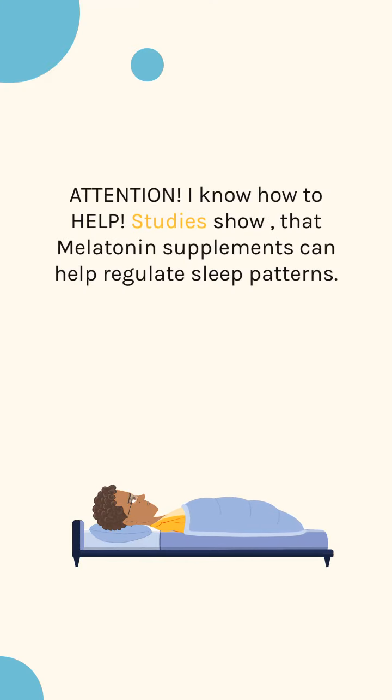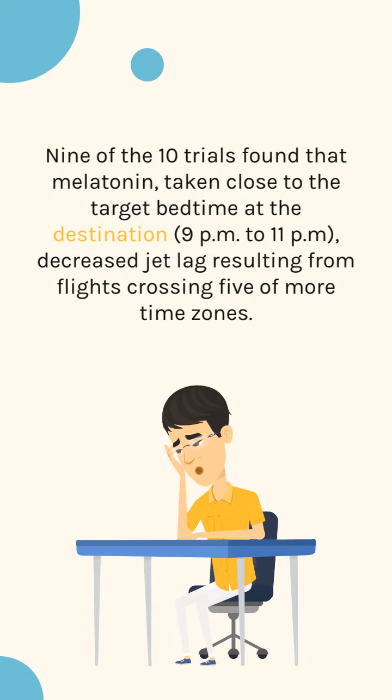I know how to help. Studies show that melatonin supplements can help regulate sleep patterns. 9 of 10 trials found that melatonin, taken close to the target bedtime at the destination — 9 p.m. to 11 p.m. — decreased jet lag resulting from flights crossing 5 or more time zones.